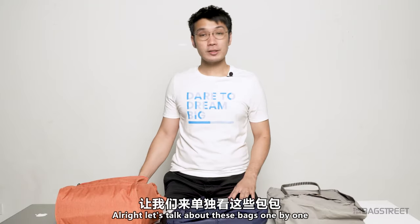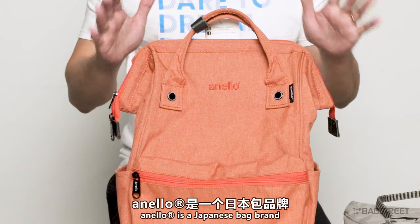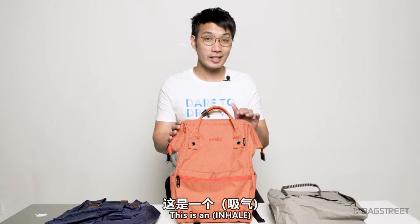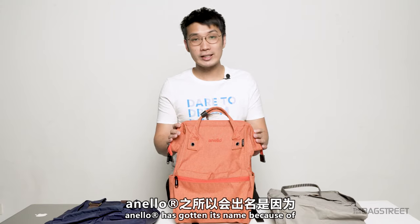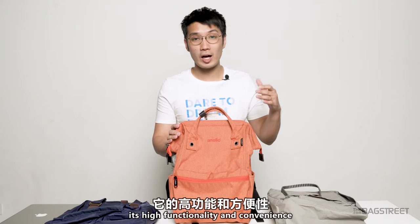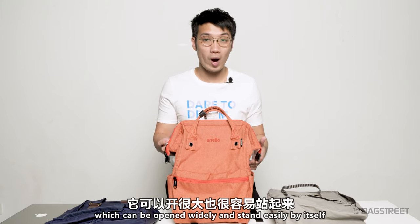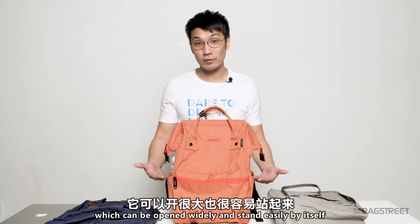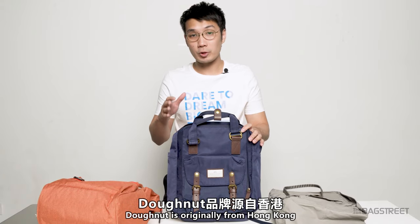Let's talk about these bags one by one — just a quick introduction about each brand. Let's start with the Anello first. Anello is a Japanese bag brand, and this is the Anello Dense Malted Polyester Hinge Clasp Backpack — such a long name. Anello has gotten its name because of its high functionality and convenience, such as the hinge clasp which can be opened widely and stand easily by itself.